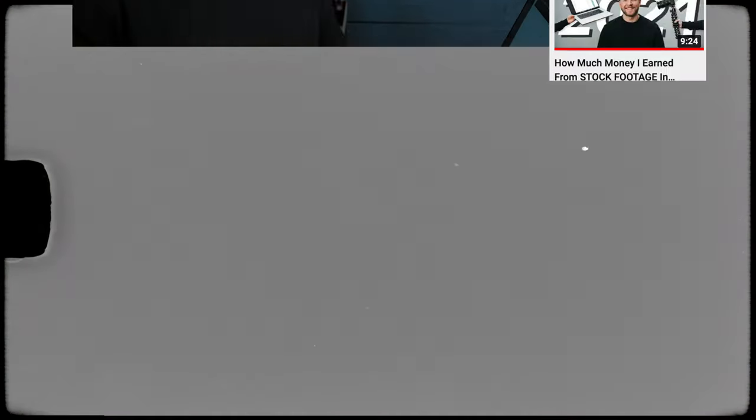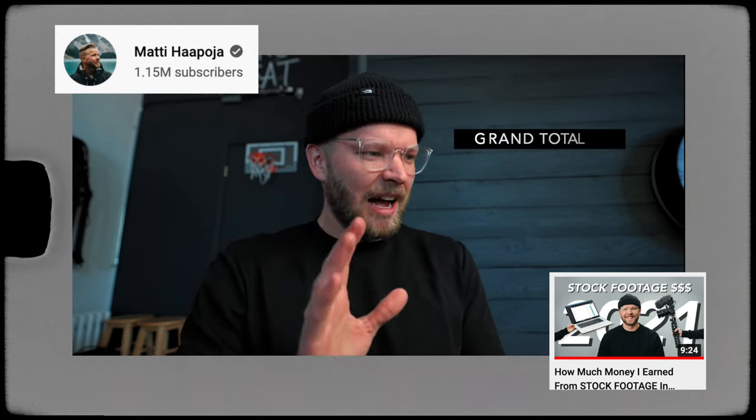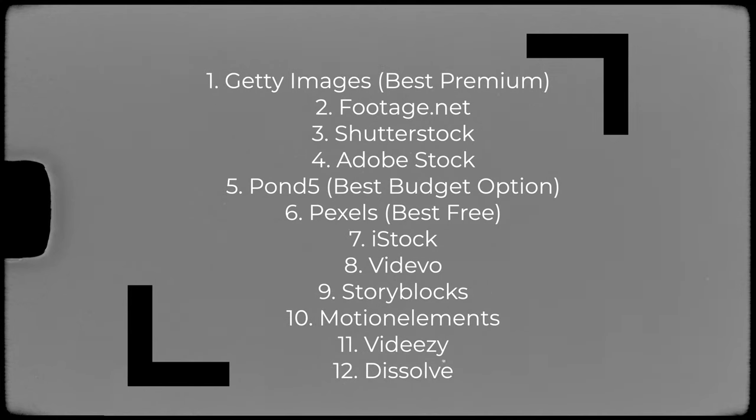Even Mattia Poggia made a video saying that he uploaded videos two years ago and is still making money today, which I think is super cool. Just to mention a few, I made a list of 12 platforms: Getty Images is the best option for premium, then you have Footage.net, Shutterstock, Adobe Stock, and Pond5 which is the best budget option. Then you have Pexels — best for free — where you don't get paid but you can get a lot of visibility.